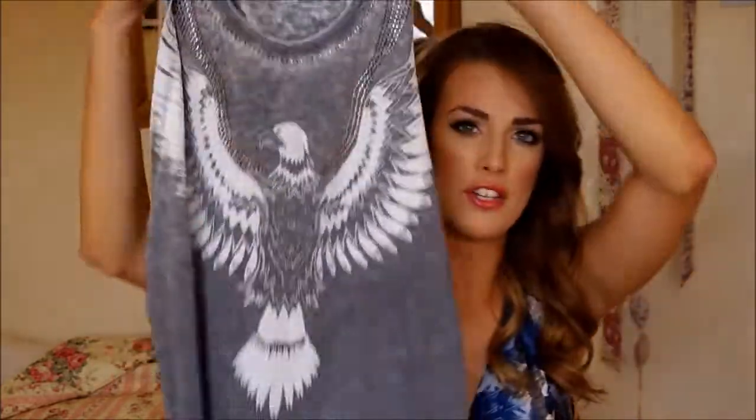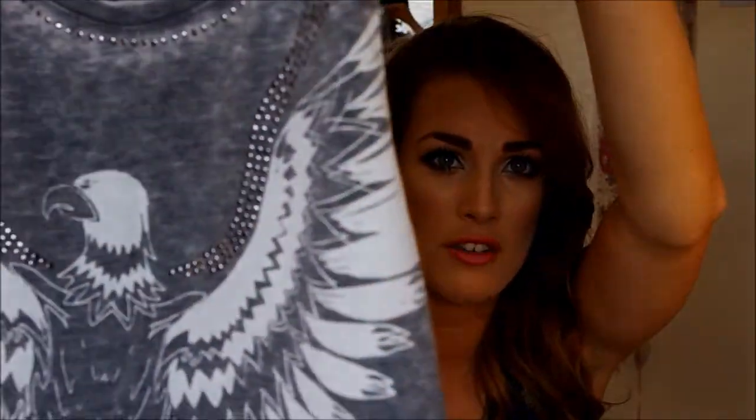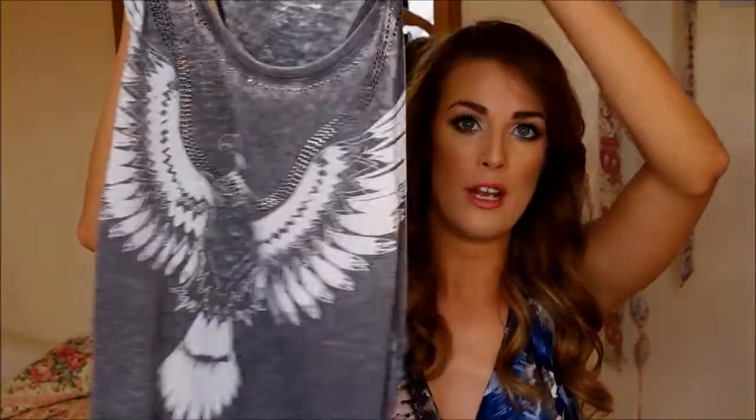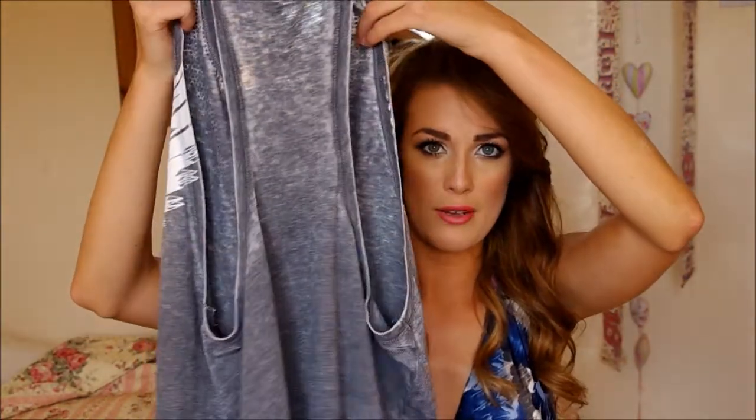The next thing I got I wore to the beach or pool almost every single day after I got it. It's this kind of muscle tee — it's grey with a kind of distressed material and it's got a big eagle on it. If you look closely it's actually got studding on it, like that. At the back, which is what I love, it comes really low, exposing quite a lot of your back. It looked great with just a bikini or a bandeau top underneath and some denim shorts.